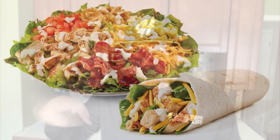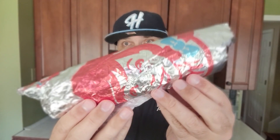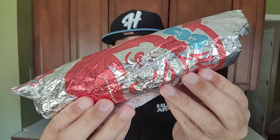Alright, check it out. Wendy's dropped two brand new items. They dropped the Cobb salad, which you will see either later today or tomorrow or the next day. But in this video — you saw the thumbnail — in this wrapper right here, we have the brand new grilled chicken wrap.